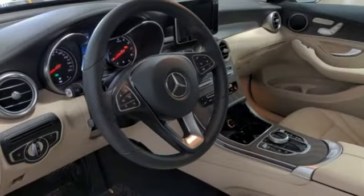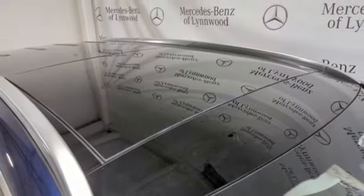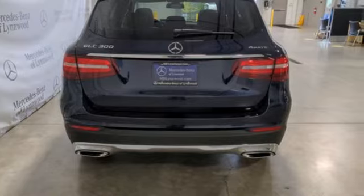Memory steering wheel settings, power tilting steering column, auto tilt away steering column, and intercooled turbo inline four-cylinder engine. High style, high performance Mercedes-Benz.